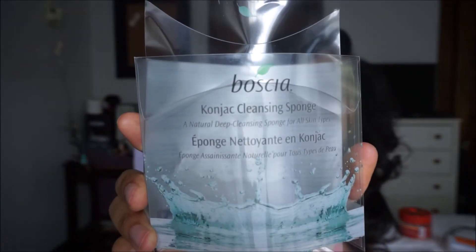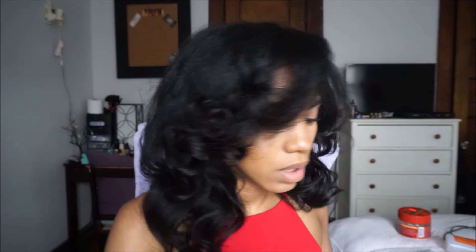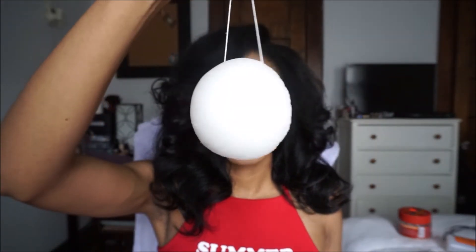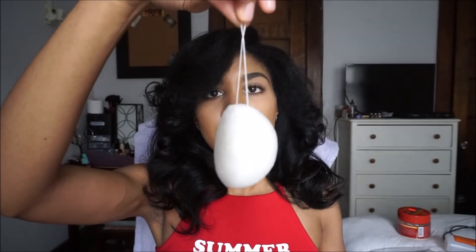The last skincare item I have is a face sponge — this is the Bosca Cognac Cleansing Sponge. It looks like a white sponge and it's really good for washing your face. I got this from Sephora and I don't remember exactly how much it was, but I think it was about ten dollars.